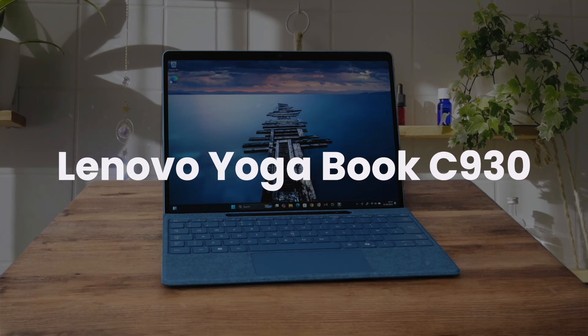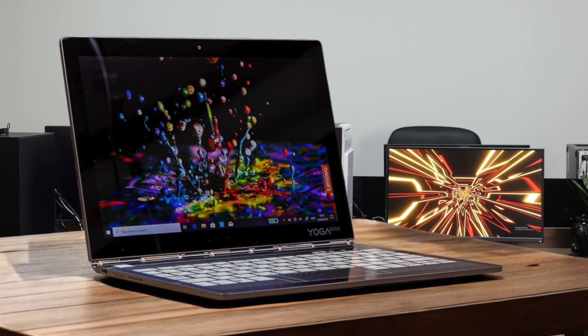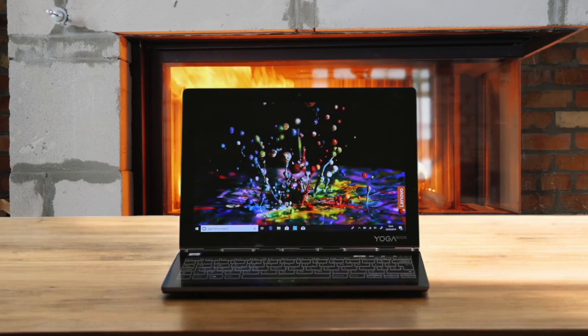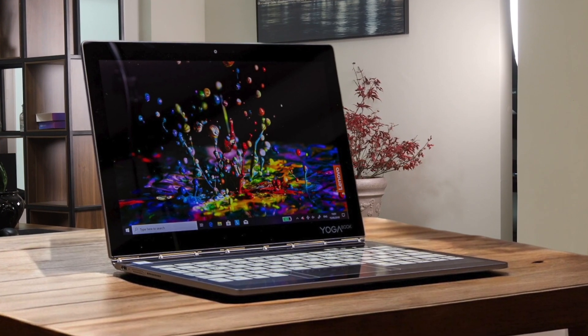Lenovo Yoga Book C930. The e-ink second screen is a unique feature that sets it apart, though typing on it takes some serious getting used to. Performance is decent for basic tasks, but that older 7th gen processor really shows its age when you push it. The device is incredibly thin and light, making it super portable, but you're sacrificing power for that sleek design. While the main display produces crisp colors and sharp detail, the lack of a backlit e-ink screen means you can't use the keyboard in the dark.